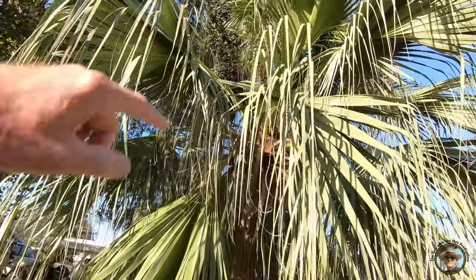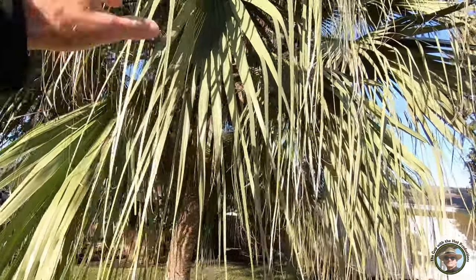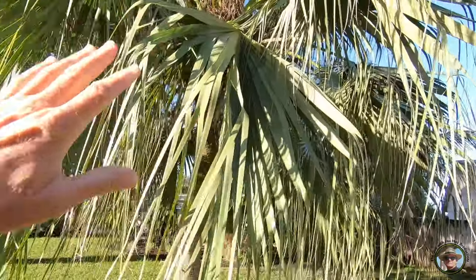I can see the seeds up in there — those are classic Chinese Fan Palm seeds. Now let's talk about palm fronds. There are four types. You have the classic like coconut palms or Areca palms, where there's a center rib with frondlets on each side — that's called pinnate. Then you have palms that have two leaflets on each side of the rib instead of one — like our Royals and our foxtails — those are called double pinnate.